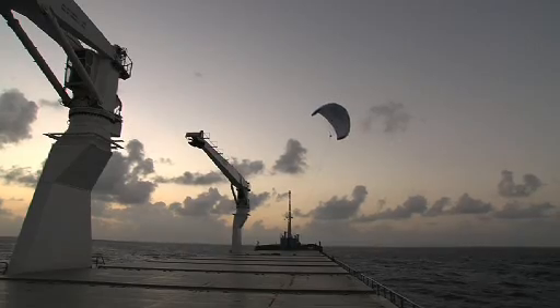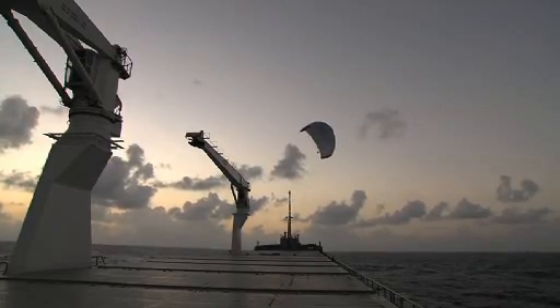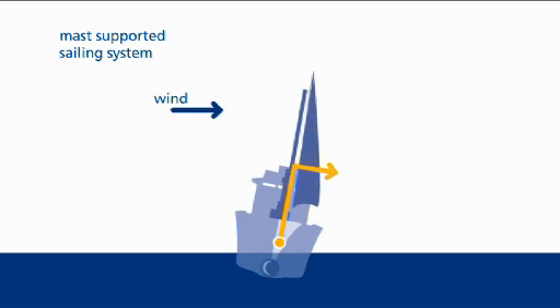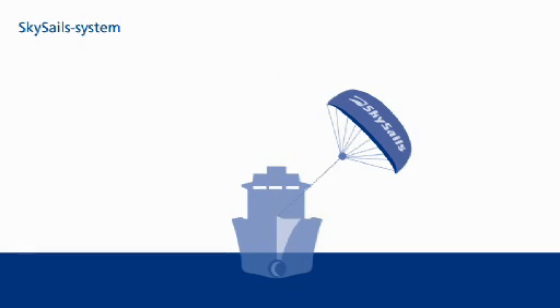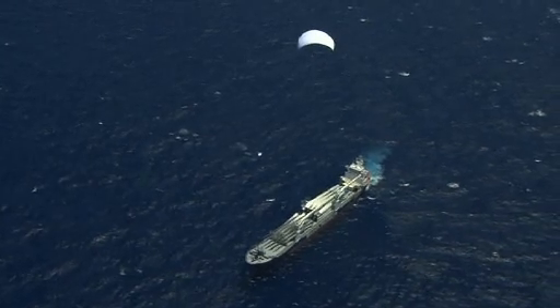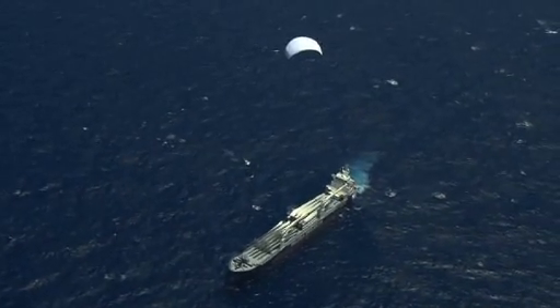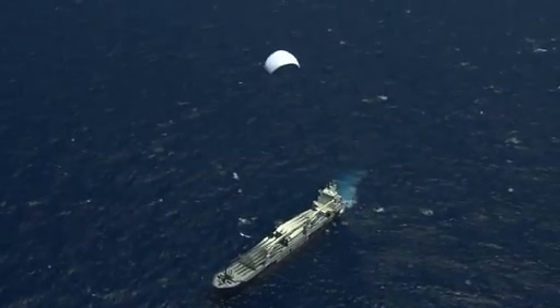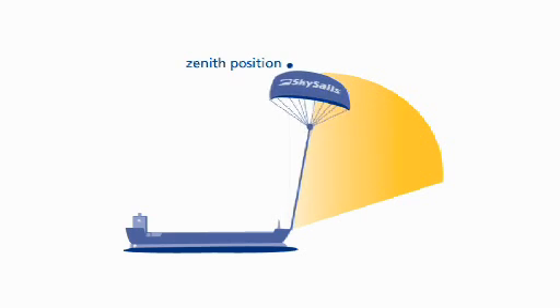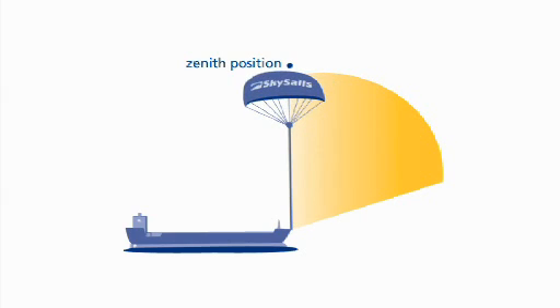The towing kite is recovered and stored as the vessel nears the coast. Compared to conventional wind propulsion, the minimal heel caused by the SkySail system is insignificant in terms of the ship's safety and operations. Within a maximum of 30 seconds, the autopilot can fly the towing kite into the neutral zenith position directly above the ship should strong winds suddenly appear, thereby allowing it to be safely recovered even in strong winds.